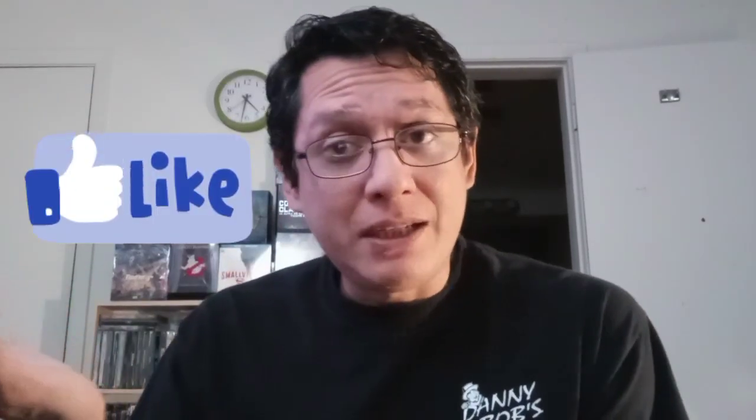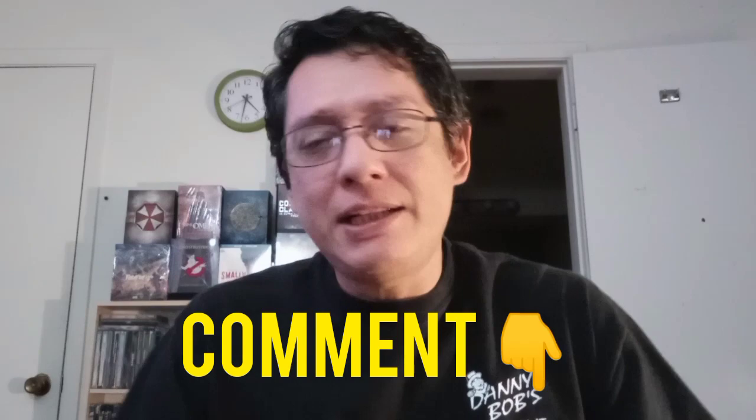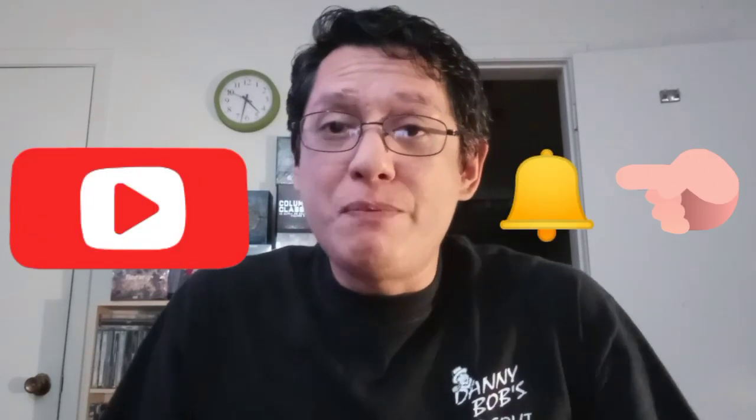Thank you for joining me for this unboxing. If you liked the video, hit that like button. Don't forget to comment if you've seen any of these movies or if you have any thoughts on any of them. Also don't forget to subscribe and hit that notification bell so you don't miss any future content. Thanks for joining me guys — have a wonderful week. Bye.